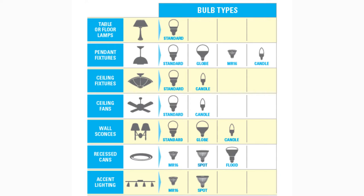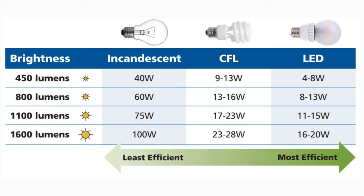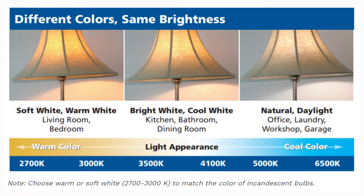When selecting LED bulbs, remember to look at lumens instead of watts to gauge the brightness of the bulb. The higher the number, the more light that is emitted. Light color is measured on a scale known as Kelvin. The lower the Kelvin number, the more yellow the light will look, while a higher number will have a more bluish look.